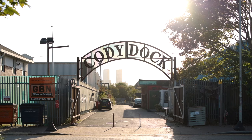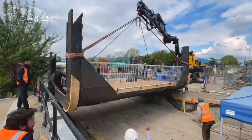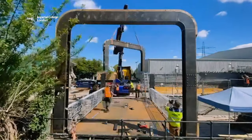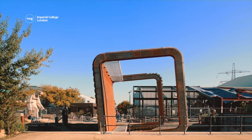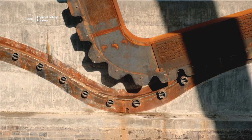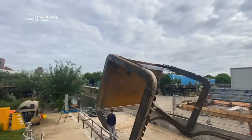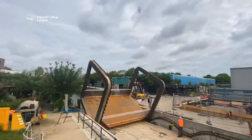First up, the Cody Dock Bridge is a one-of-a-kind footbridge in London. The bridge is inspired by 19th-century engineering and made from steel and oak. It looks similar to other footbridges, but give it 20 minutes and it transforms. To move, the steel teeth on the end of the bridge connect with a pair of tracks on either side of the riverbank, allowing the bridge to roll over 180 degrees to let boats pass underneath.